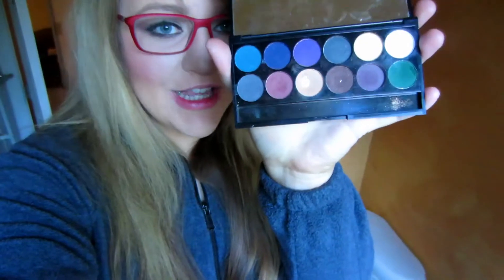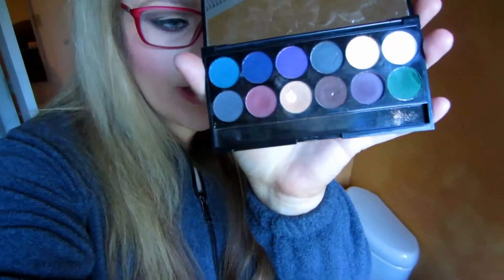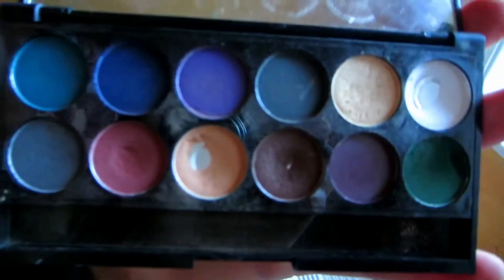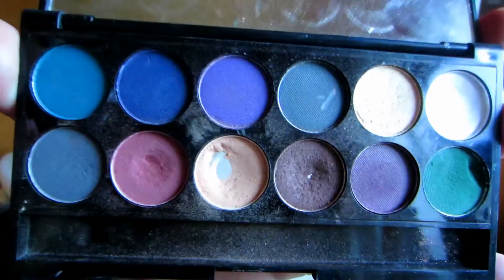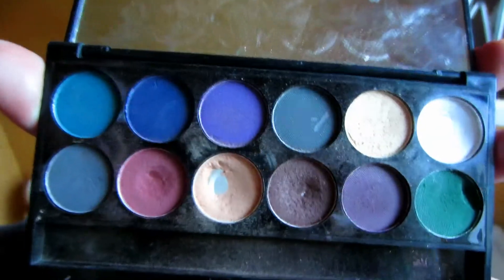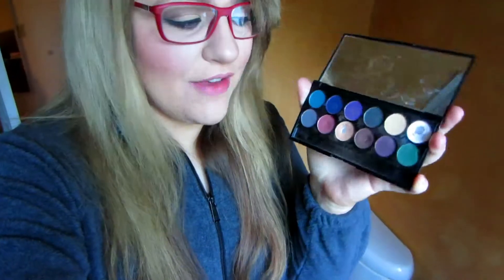One of my favorite eyeshadow palettes that I've been using constantly — so much so that I'm getting to the end of it — is the Sleek eyeshadow palette in Ultra Matte Volume 2. It has amazing, really pretty, all-matte colors. I've already hit pan on three or four of them. They're very beautiful shades, they last a long time, and it comes with every color you could need for an everyday look.